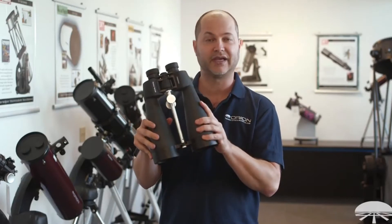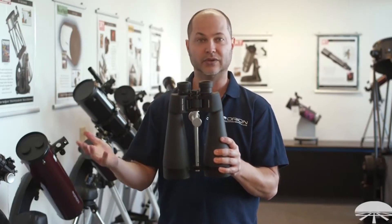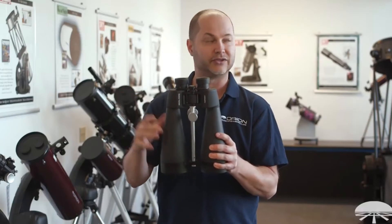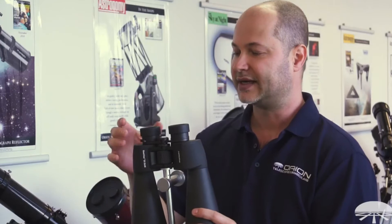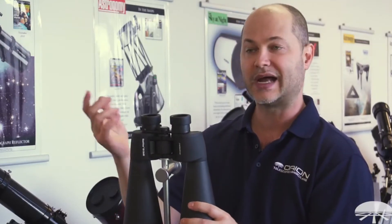Especially at the higher magnification, it's really nice to have that when you're looking at the moon, brighter star clusters, or even during the day for terrestrial viewing. It's got 18mm eye relief, so with or without glasses, this works great.